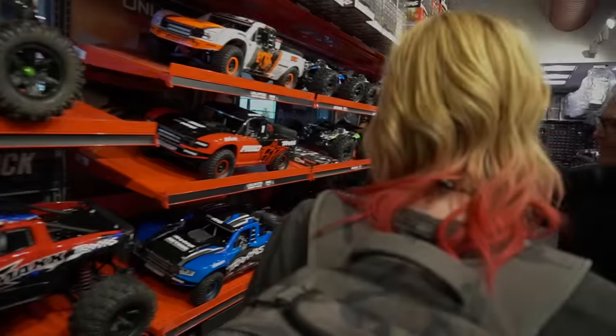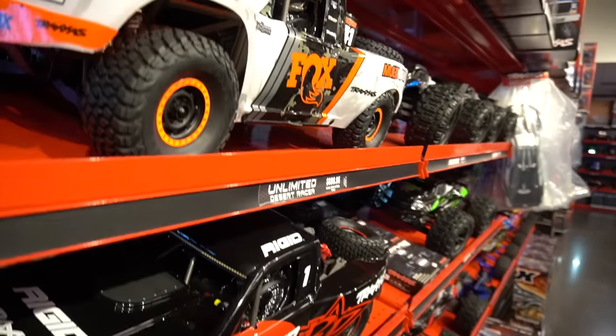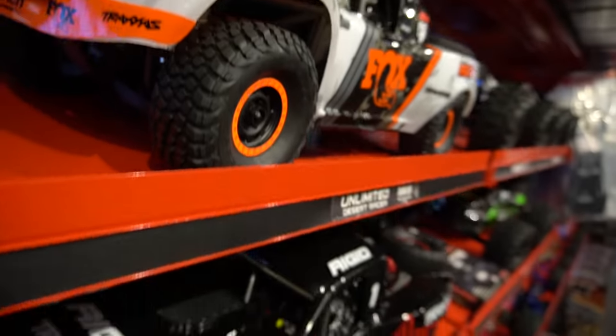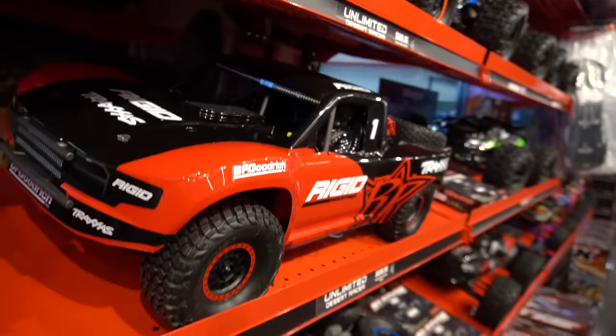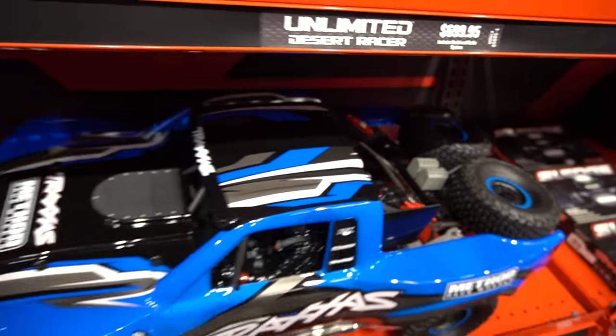We have our Unlimited Desert Racers here. We added lights recently, so they have LED lights pre-installed, which is a pro scale light set. It actually has functional brake lights and reverse lights, which is really cool.